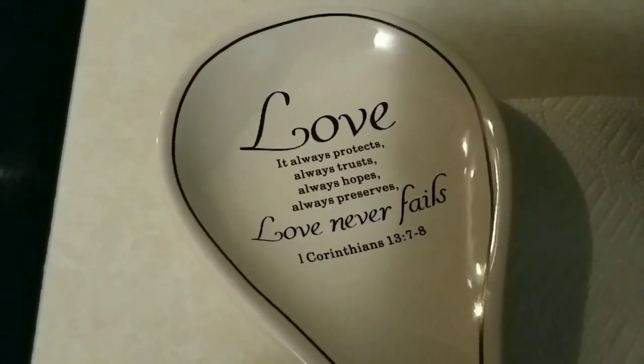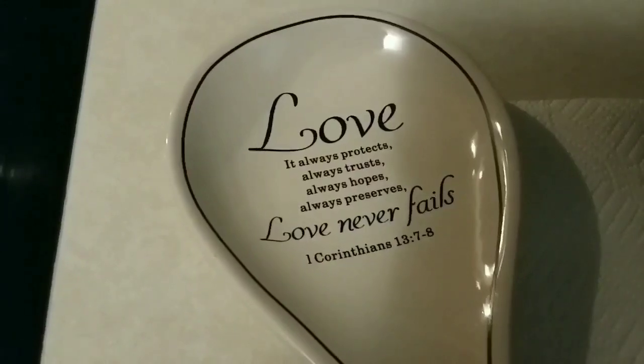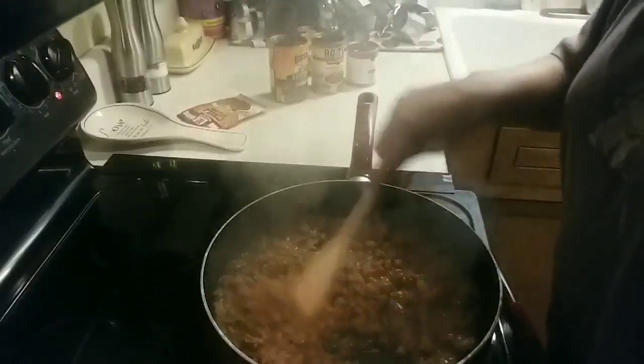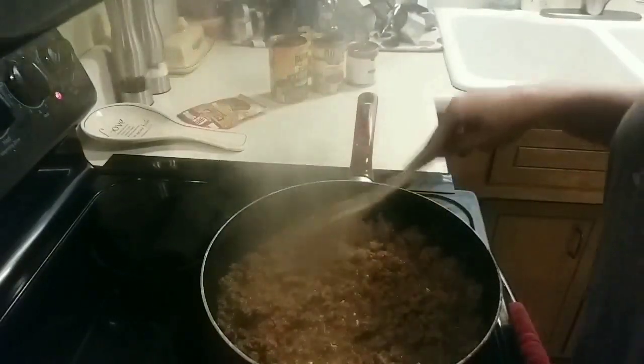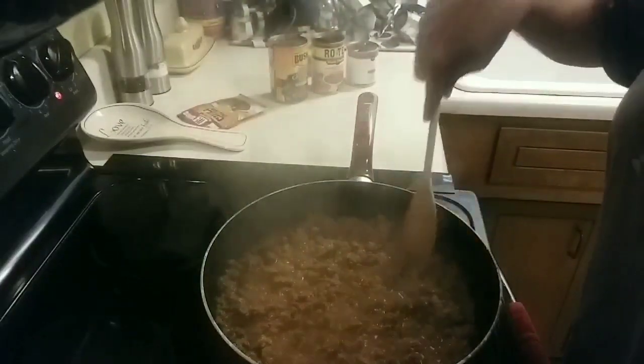All right, guys, let me try to wrap up this day — the rain is not helping. It is finally the weekend, people! Woo-hoo! Glenn's already got the hot dogs on the grill, so I'm hustling here to get the spaghetti-O base going.